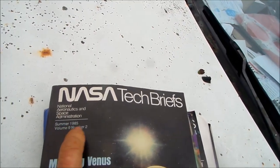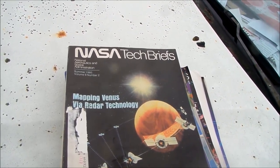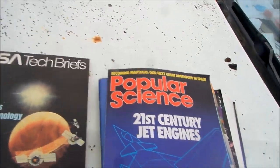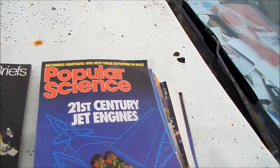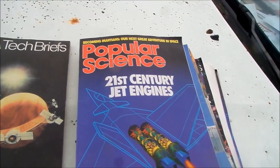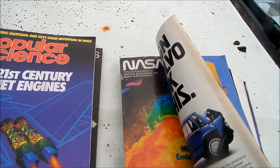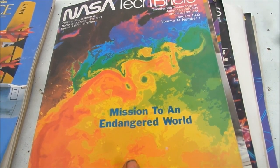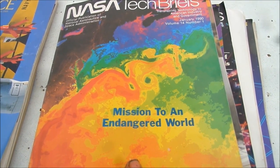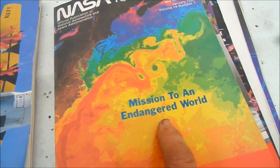I have some magazines here. This is a NASA magazine from 1985, talking about mapping Venus with radar. Here's a Popular Science magazine on 21st century jet engines from 1990. You can think about why they would make engines more efficient and not allow them to have contrails.